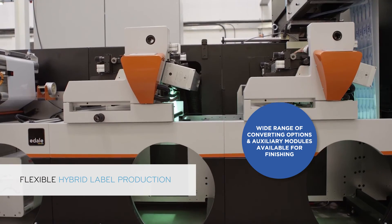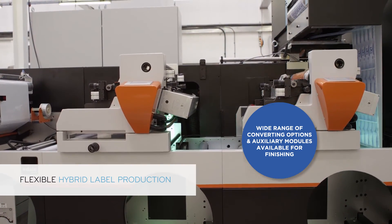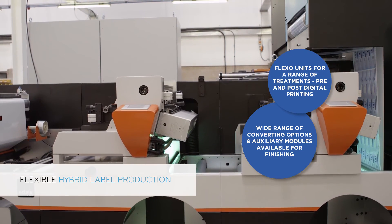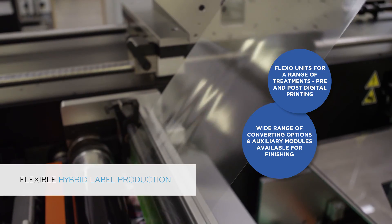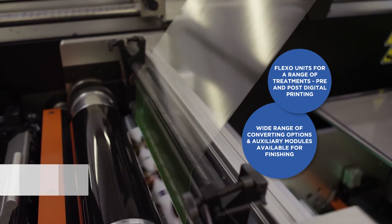Any job is possible as Graphium has fully modular transport options for flexo and finishing. Flexo units can be added for a range of treatments and finishes, including spot colours and varnishes, pre and post digital printing.